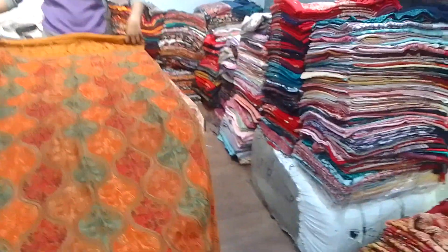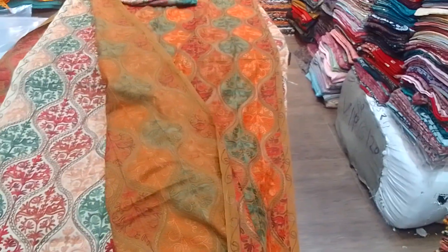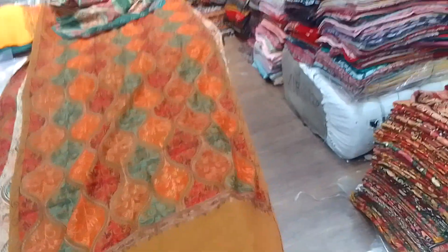This is how many pairs you can order. I have to show how many pairs we are showing. It is a very finishing color.